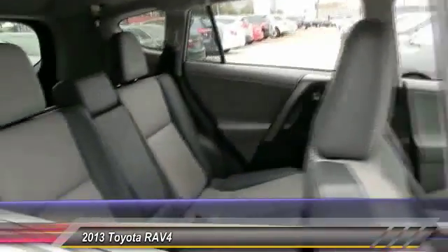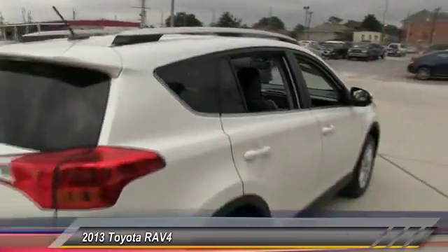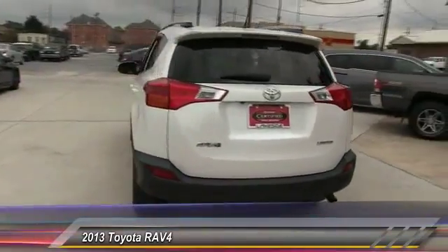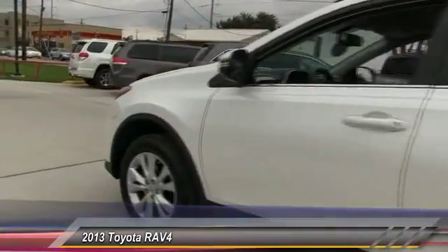Here are some of this vehicle's great options: keyless entry, stability control, anti-lock braking system, backup camera, traction control, power liftgate, steering wheel audio control, leather-wrapped steering wheel, moonroof, Bluetooth.